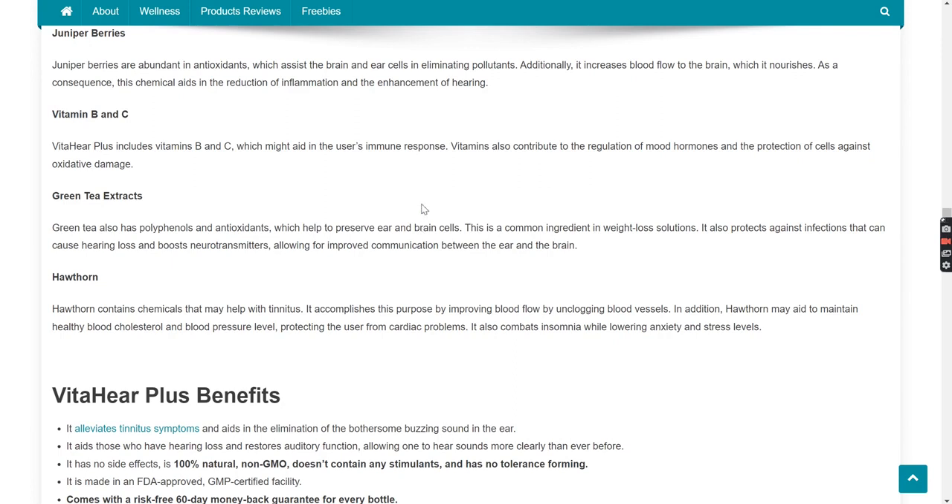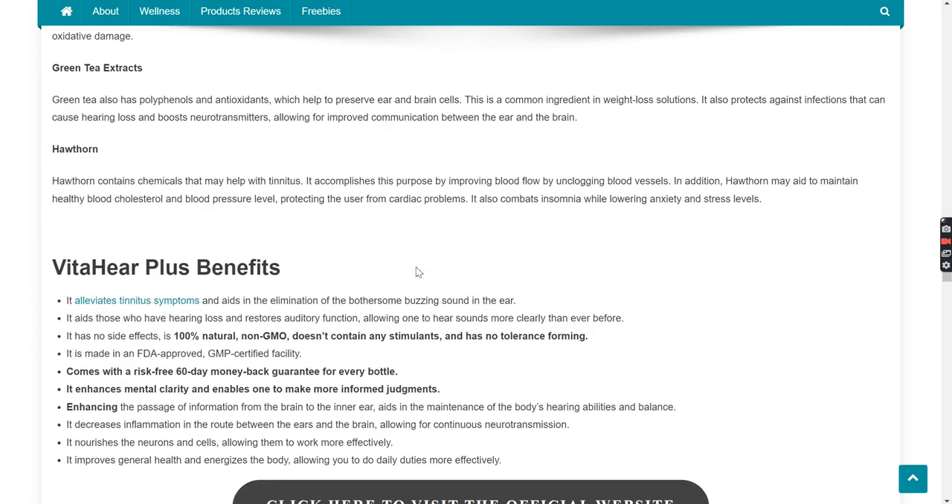Vitamin B and C: VitaHear Plus includes vitamins B and C, which might aid in the user's immune response. Vitamins also contribute to the regulation of mood hormones and the protection of cells against oxidative damage. Green Tea Extracts: Green tea also has polyphenols and antioxidants, which help to preserve ear and brain cells. It also protects against infections that can cause hearing loss and boosts neurotransmitters, allowing for improved communication between the ear and the brain.